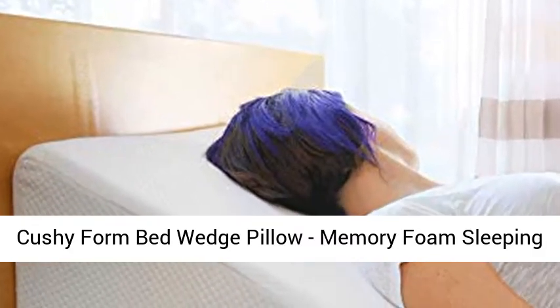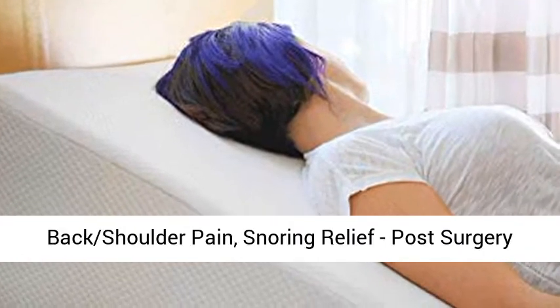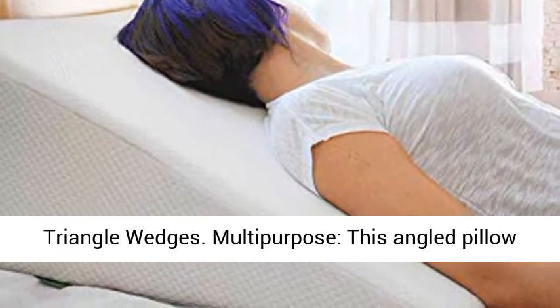Cushy Form Bed Wedge Pillow — Memory Foam Sleeping Pillows for Elevated Incline Support. Designed to help with back and shoulder pain, snoring relief, and post-surgery recovery as a triangle wedge pillow.